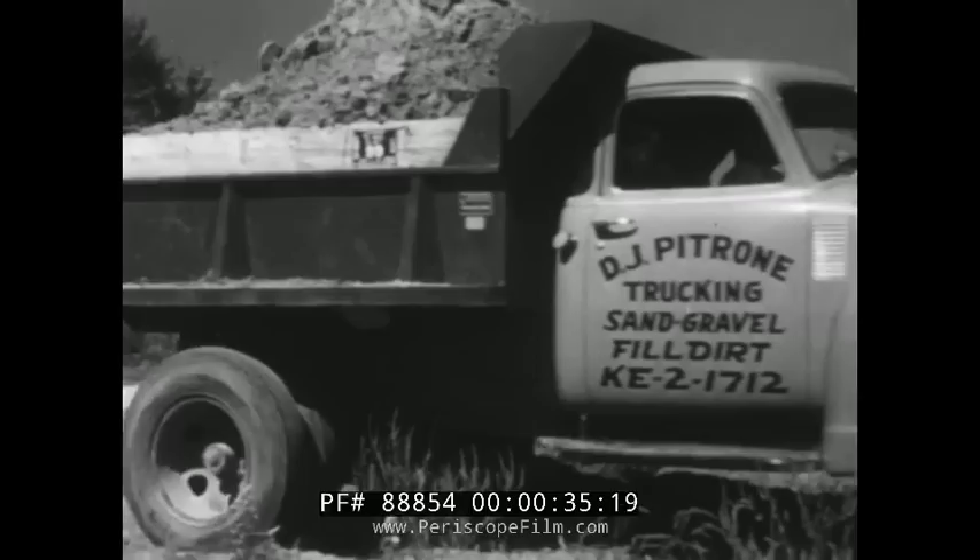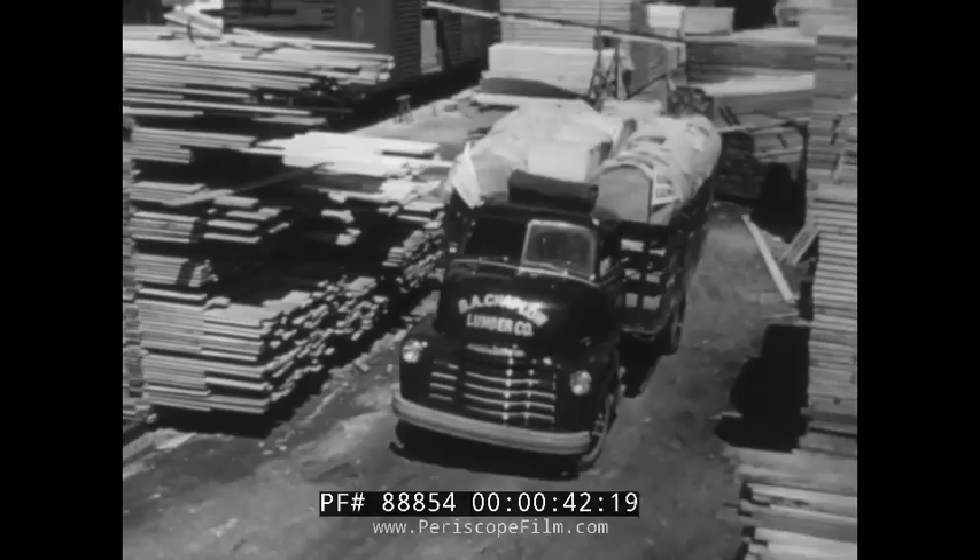Built for big loads, powered for hard pulls, Chevrolet heavy-duty trucks are engineered to take it and deliver. Maybe that explains their reputation in every field of heavy-duty operation.